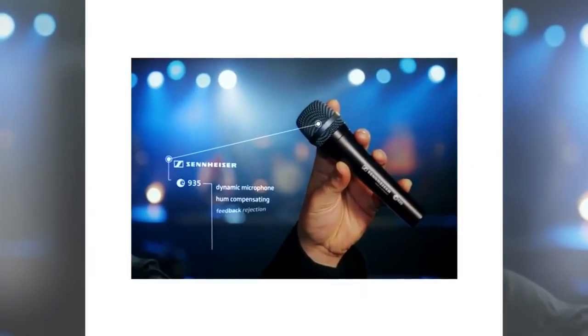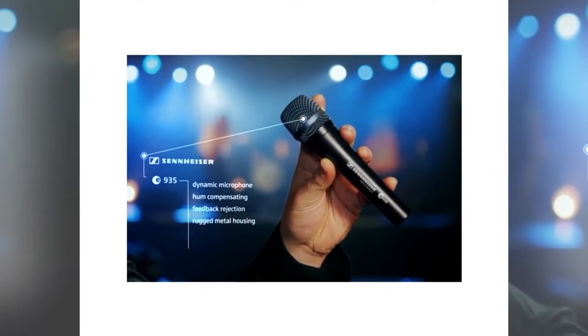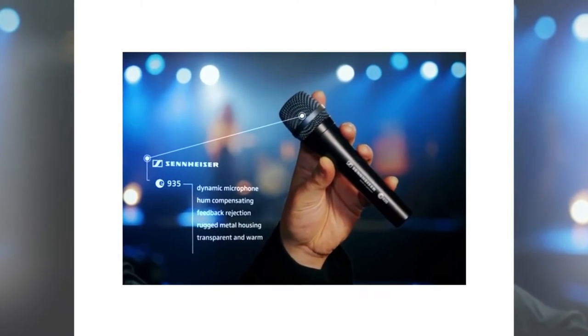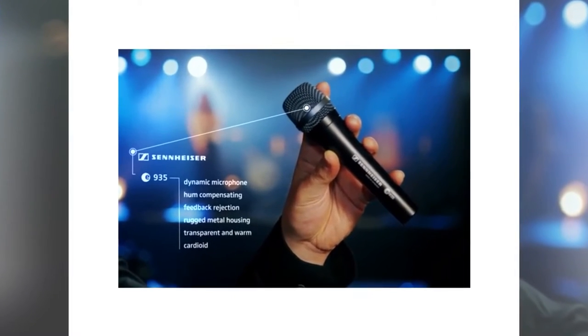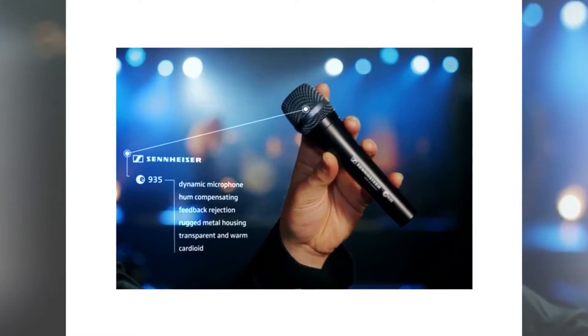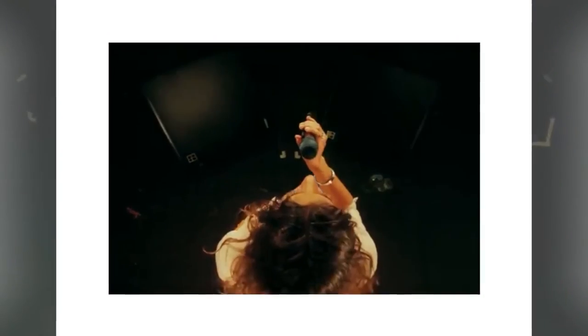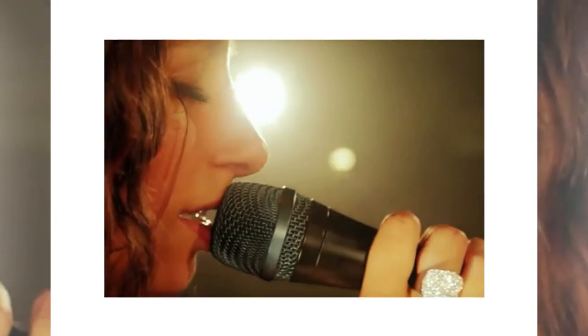Versatile and practical: a great mic for working with people who are speaking or singing, but it could also be used to amplify an acoustic guitar or an electric guitar amplifier. Pros: Sennheiser quality in sound and build; the cardioid pattern makes it ideal for the spoken word.